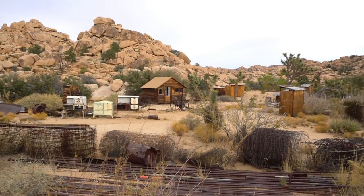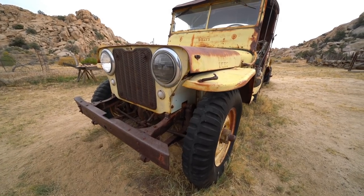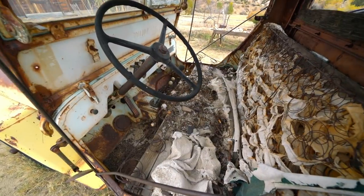In the back of the property, there's a collection of old cars, tools, and many other antiques to look at. It was one of my favorite parts of the tour because there was so much to see.